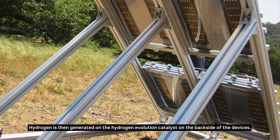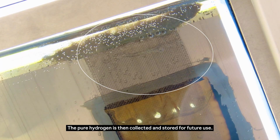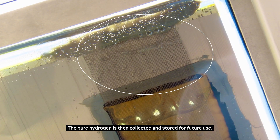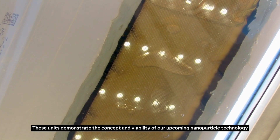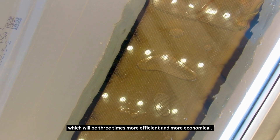Hydrogen is then generated on the hydrogen evolution catalyst on the backside of the devices. The pure hydrogen is then collected and stored for future use. These units demonstrate the concept and viability of our upcoming nanoparticle technology, which will be three times more efficient and more economical.